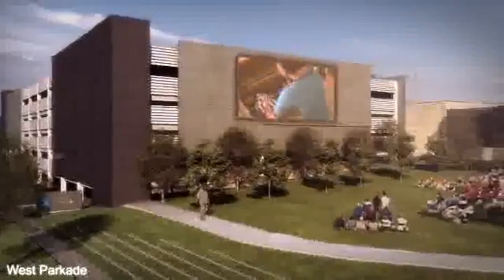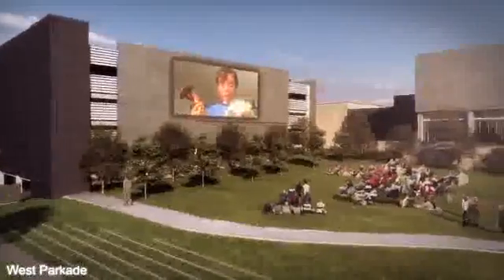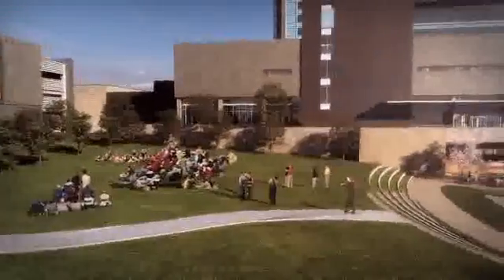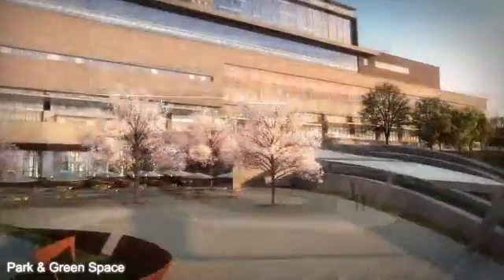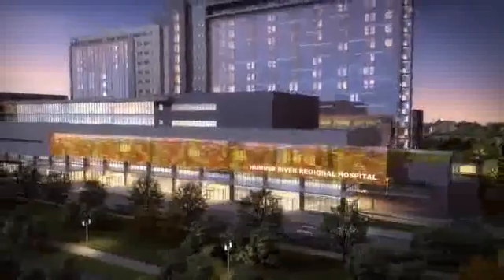So how do we make a big hospital seem small? Quite simply, we create a community — a community with neighborhoods that bring patients, caregivers, and families together as they all contribute to the flow of the Humber River Regional Hospital.